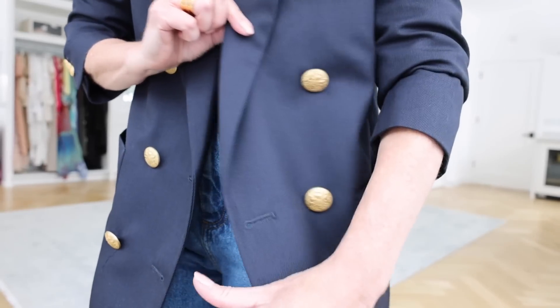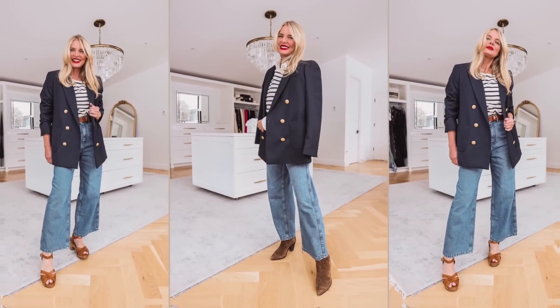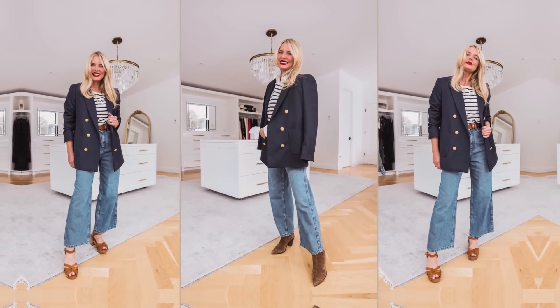The fabric has this subtle ribbing in it — it's a really high quality fabric. Here I paired the blazer with the Breton shirt, the same wide leg jeans, the same brown suede booties, and the same belt. I love that all these pieces on the list kind of all work together, almost like a mini capsule.